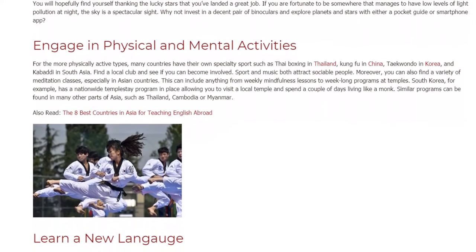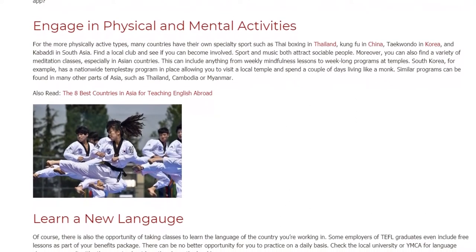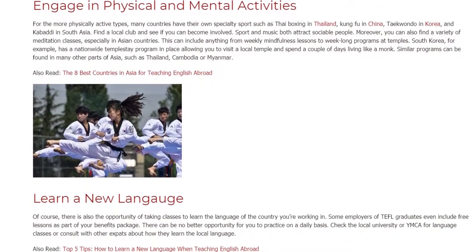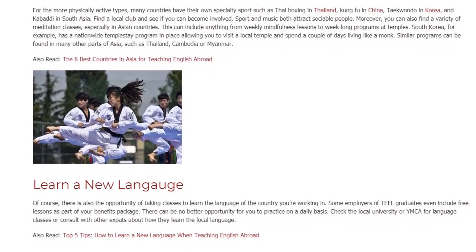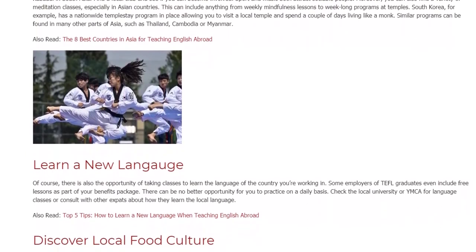Meditation options can include anything from weekly mindfulness lessons to week-long programs at temples. South Korea, for example, has a nationwide temple stay program in place, allowing you to visit a local temple and spend a couple of days living like a monk. Other programs can be found in many other parts of Asia, such as Thailand, Cambodia, or Myanmar.